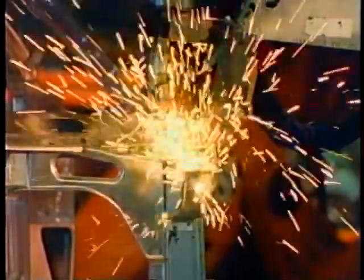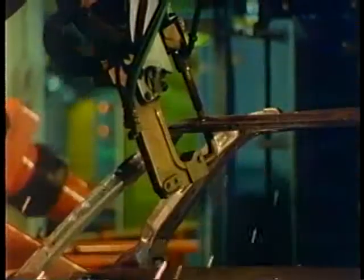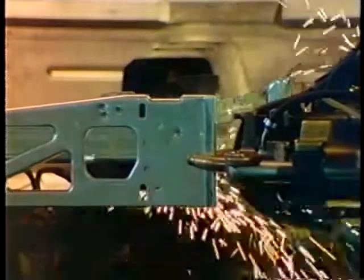The building of Corvette is a deliberate, almost painstaking process. Each vehicle takes more than five days to build, and quality is foremost at every point along the assembly line.